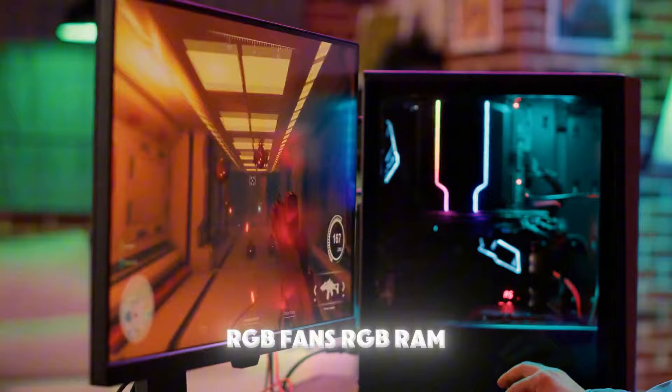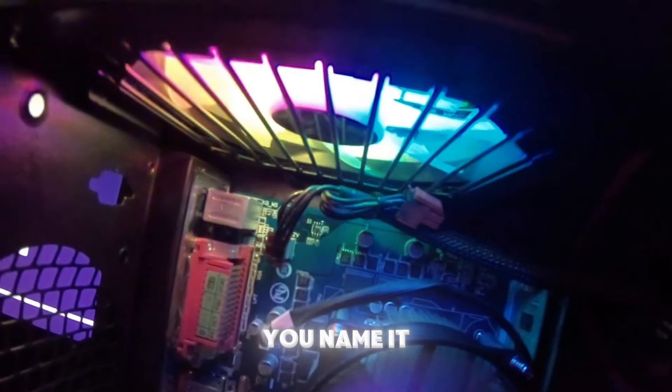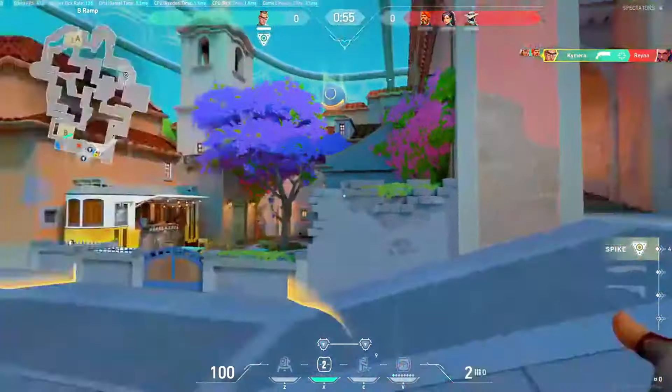RGB fans, RGB RAM, RGB mouse, RGB keyboard — hell, even an RGB power supply. You name it, it's glowing. This is the lair of the flashy performer. It's a setup that screams 'look at me' louder than their actual in-game callouts.